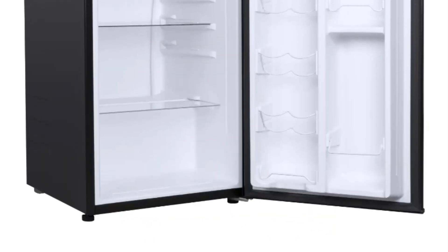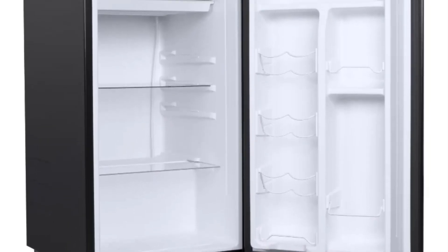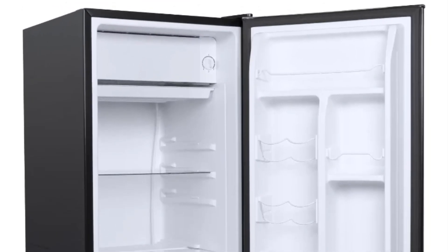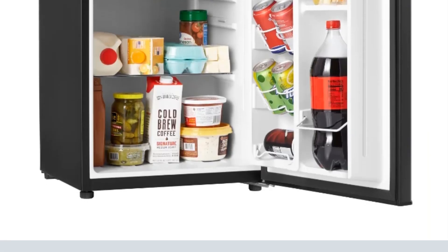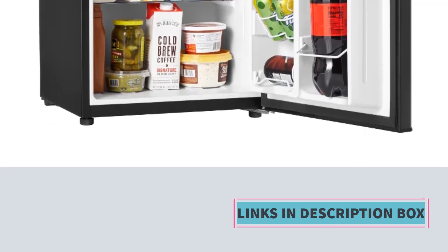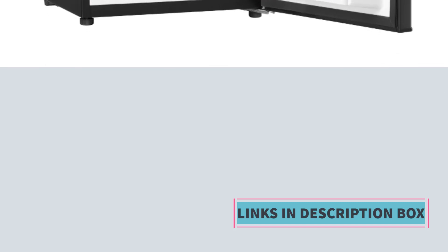The portability of the Gallons mini-fridge makes it suitable for various settings, including dorm rooms, offices, bedrooms, or small living spaces. With cold storage and freezing capabilities, this refrigerator is equipped to meet diverse storage needs. The Gallons 3.3 cubic feet one-door mini-fridge combines functionality, style, and convenience, making it a practical choice for those seeking a compact refrigeration solution with the added benefit of portability.